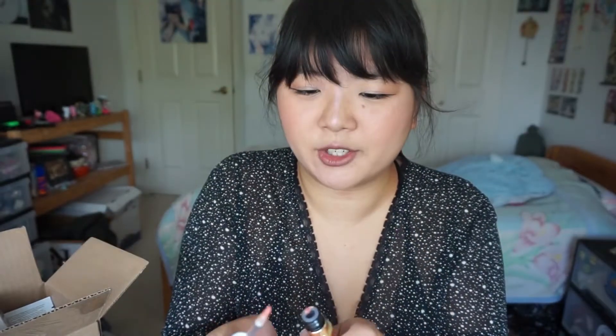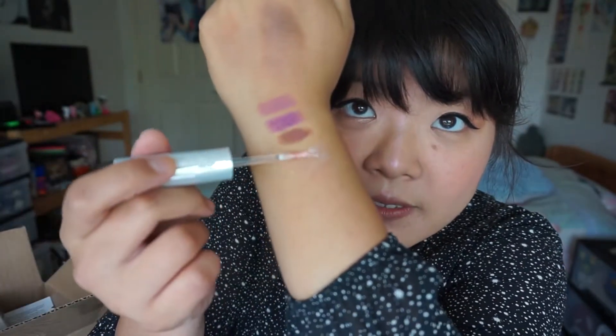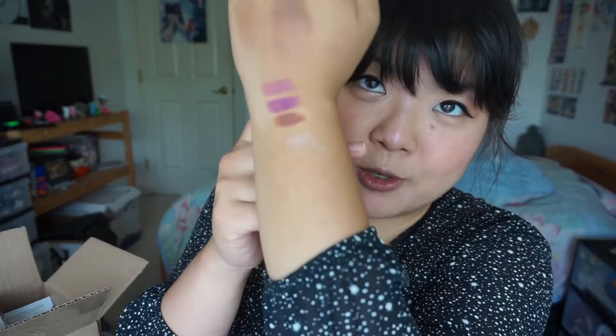It comes with a full size Urban Decay Vice Special Effects lip top coat in the color Fever — it's very metallic and glittery. It's not very opaque on its own; it's just a glitter you put on top of your lipstick to make yourself look more va-va-voom. It also came with an Hourglass lip pencil in Futurist, made in Canada — it's another nude-your-lips-but-better color. Thank god it's a twist-up because I hate sharpening those fat pencils. It's nice and creamy; you don't have to wear lip balm with this one.